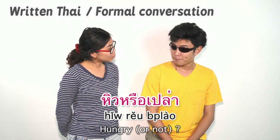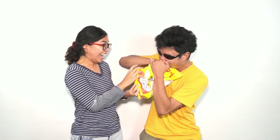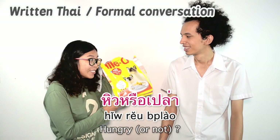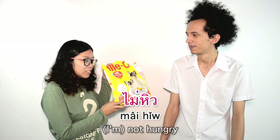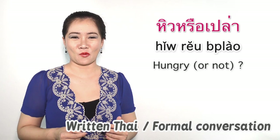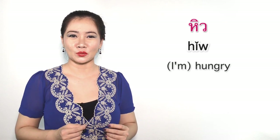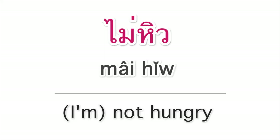หิวหรือเปล่า? — Are you hungry? If yes: หิว. If no: ไม่หิว.